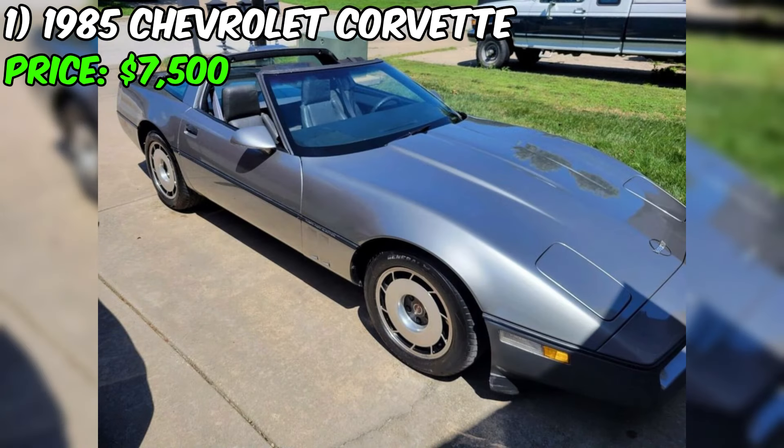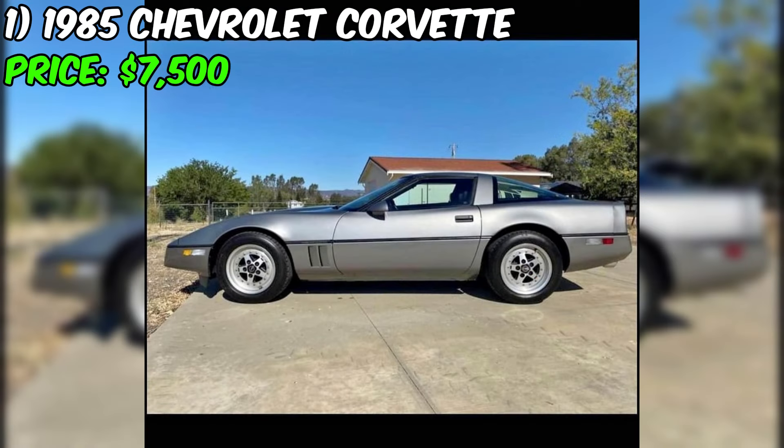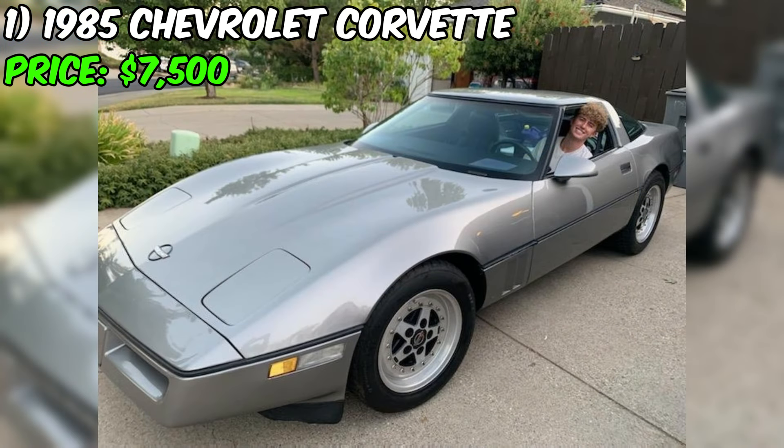The seller is firm on the price of $7,500, but for a car of this caliber, it's a steal. This Corvette is a true classic and is sure to appreciate in value over time. Don't miss your chance to own a piece of American automotive history. Contact the seller today for more information and to schedule a test drive.